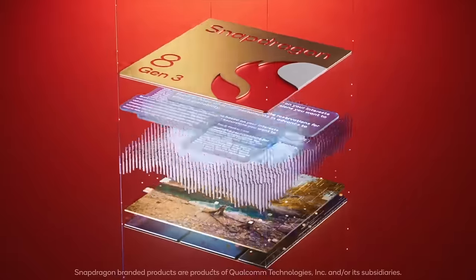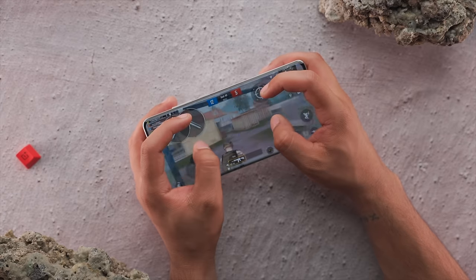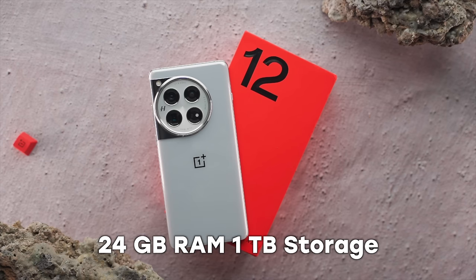One major difference is performance — which is very important. This phone has the most powerful processor currently: the Snapdragon 8 Gen 3. Next year almost all flagships will have the same processor. In daily and heavy usage there is no doubt — it is quite smooth. We tested the 24GB RAM and 1TB storage variant. My laptop has only 8GB RAM, so this phone has 3 times more RAM.